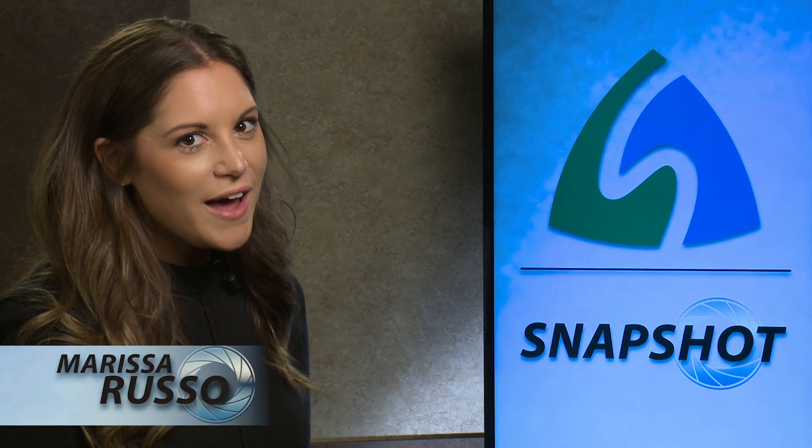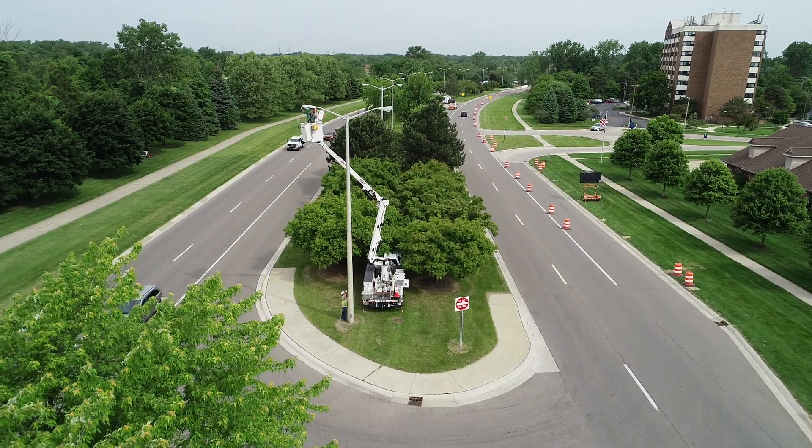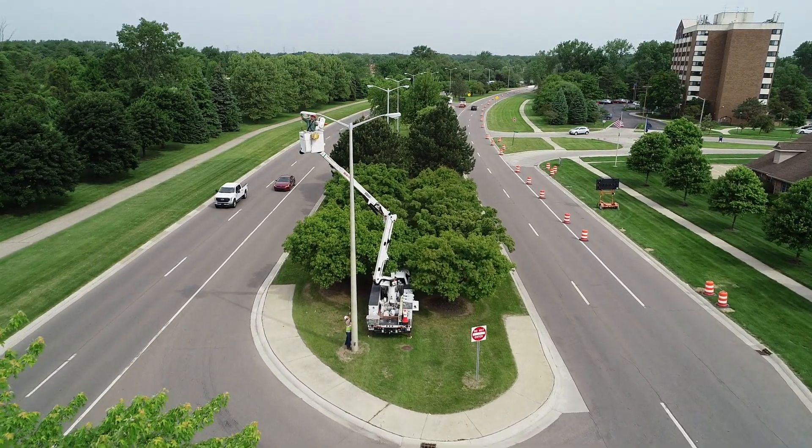The streets of Stirling Heights are having a major glow up. Welcome to Snapshot, I'm Marissa Russo. Stirling Heights is upgrading all of its street lights to energy efficient LEDs as part of the green initiative that aligns with our community's commitment to sustainable practices and environmental objectives.